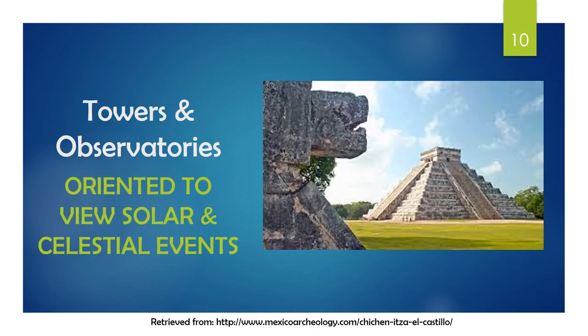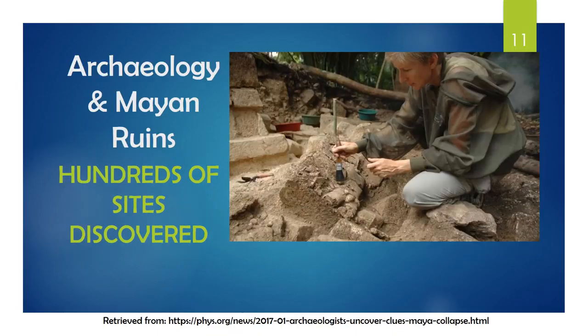For example, he talks about the tower at Chichen Itza, which has large windows for observation. The structures were also oriented to view events in the skies. Pictured is El Castillo, which is found at Chichen Itza. Archaeologists have found hundreds of sites where the ancient Maya lived, each with religious and astronomical features.